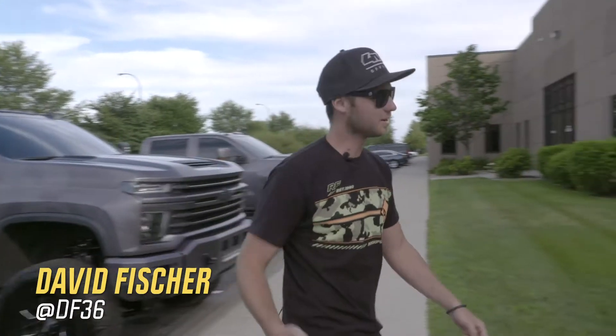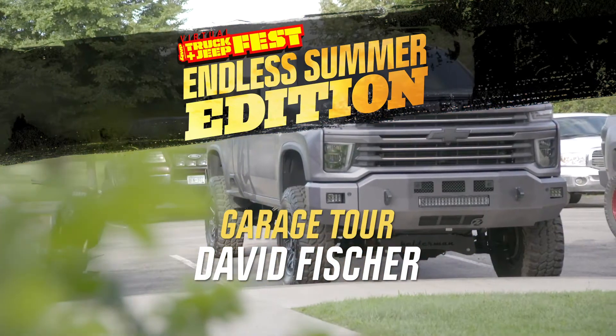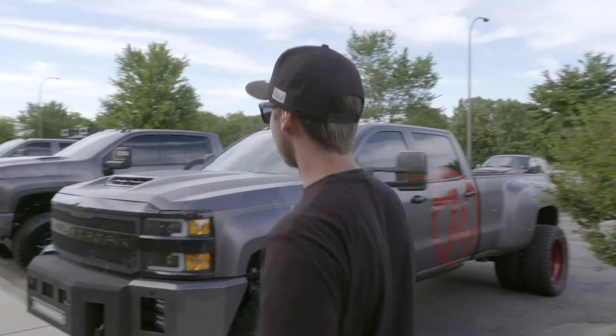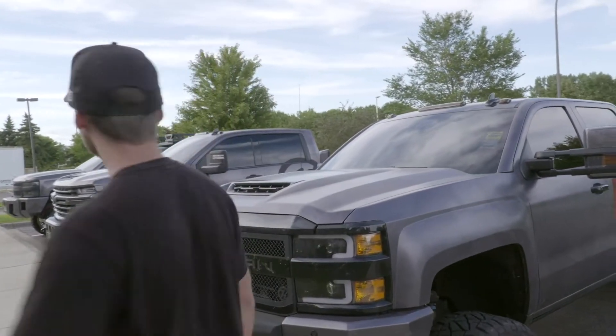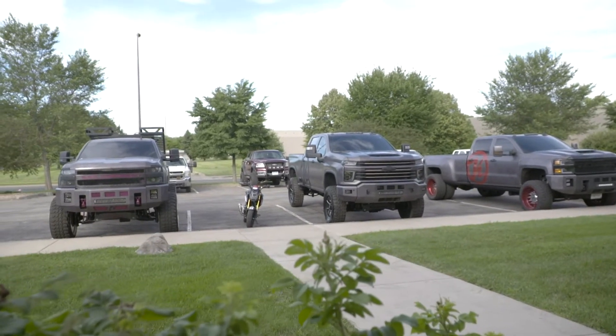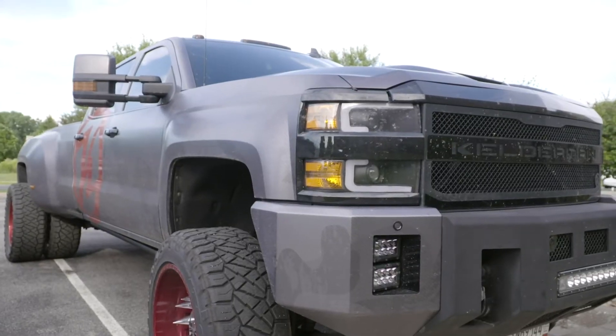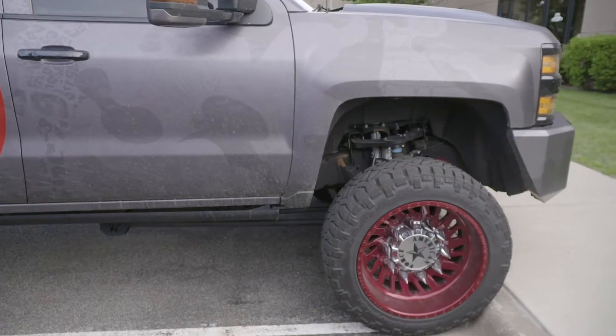What's up guys, David Fisher here. Come check out our shop - we got all three of our SEMA builds for this year. All these trucks went out at the show, they're all matching with the same wrap and the same design, and now they're just put to work.